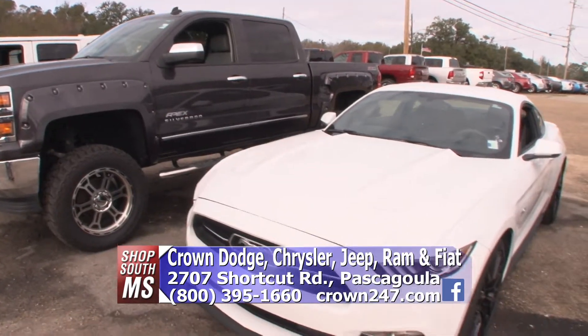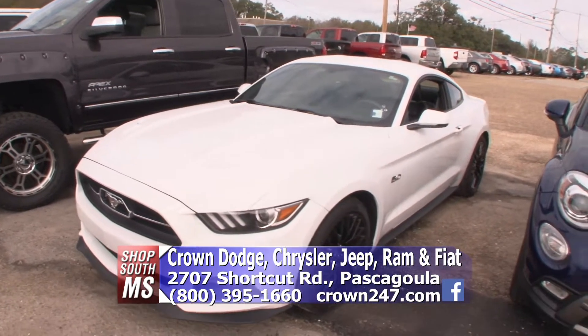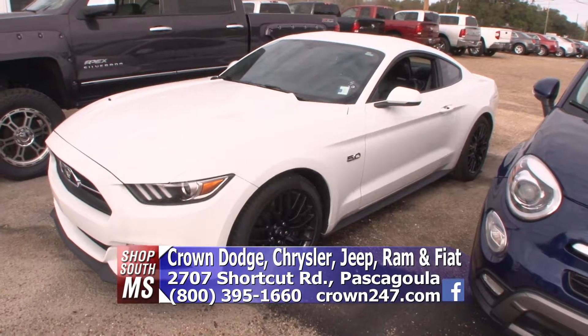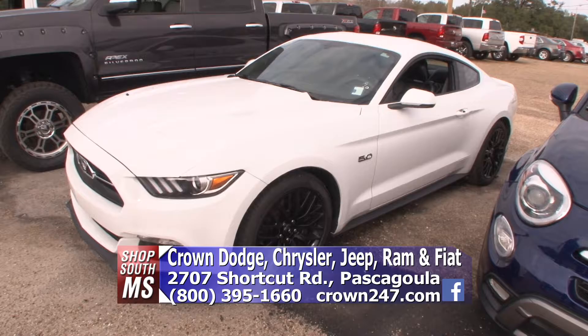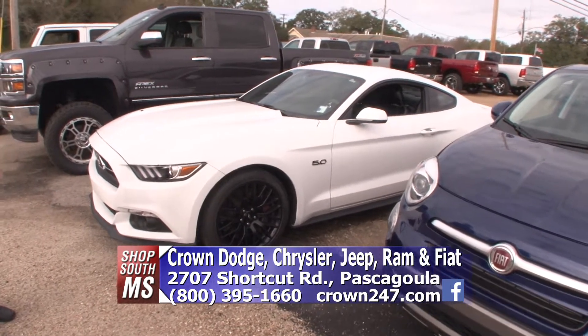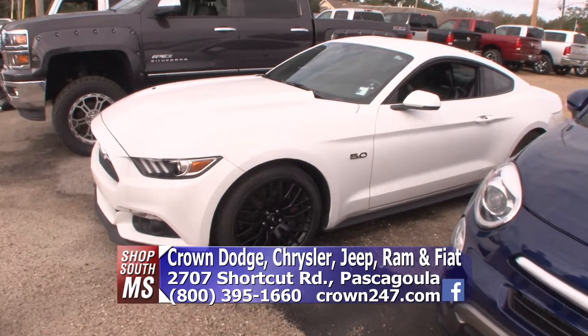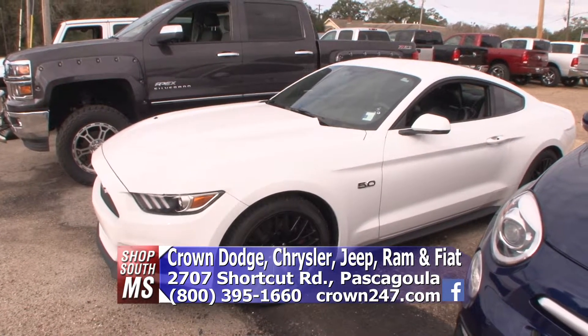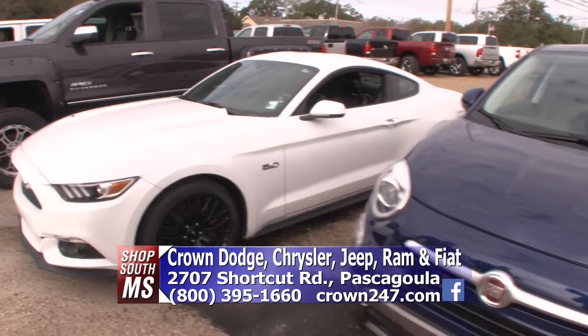2015 GT Mustang, 20,000 miles, loaded out, leather — just a cool little car that hugs the road. Good color and lines. Go to our website, crown247.com — we've got tons of pictures inside, outside, underneath, behind it, all kinds of things about it. You can see the Carfax on it, everything.